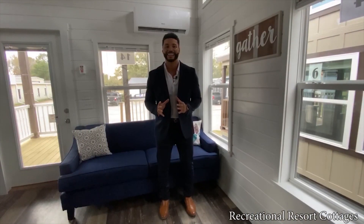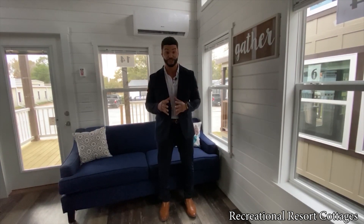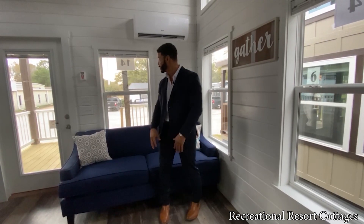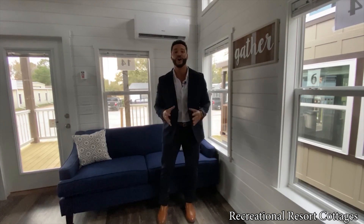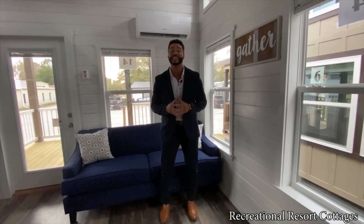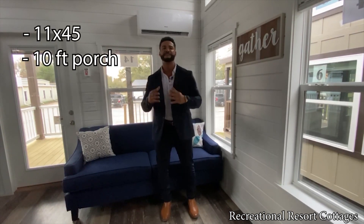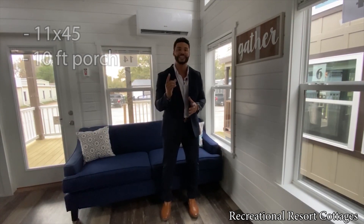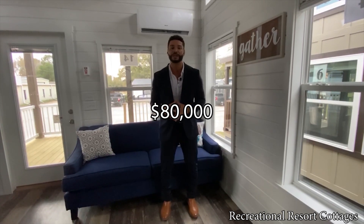I am back and this is an even better episode of Tiny Home Tuesday. For those of you that have been asking for a two-bedroom, one-and-a-half bath with a loft tiny home at 399 square feet, look no further than the Jackson. This home's dimensions are 11 feet wide and 45 feet in length including the 10-foot front porch, and it's on sale today for $80,000.